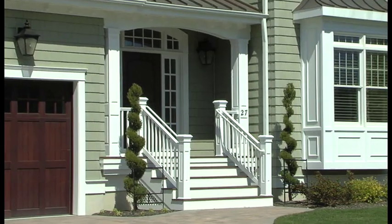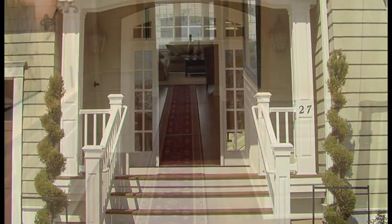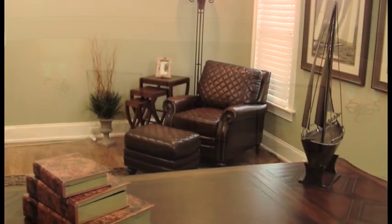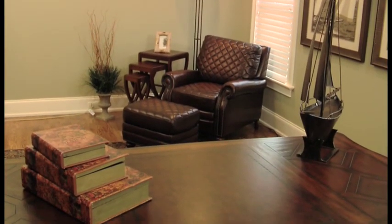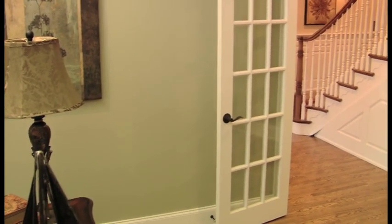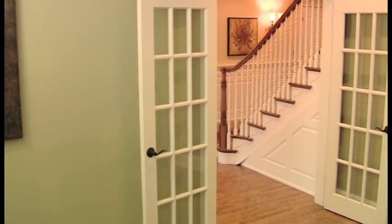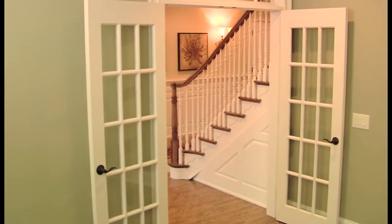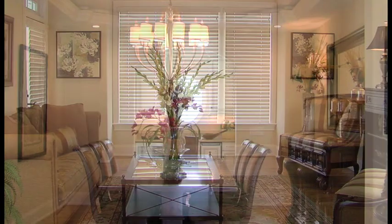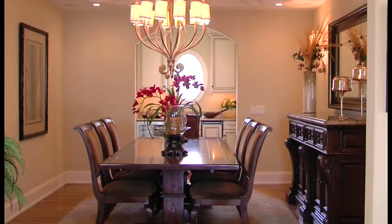Pass through the inviting entry to the foyer and be drawn into the large formal study, which features the kind of beautiful custom millwork and fine architectural moldings you'll find throughout this lavish home. The light, spacious living room and formal dining room are ideal for entertaining family and friends fashionably.